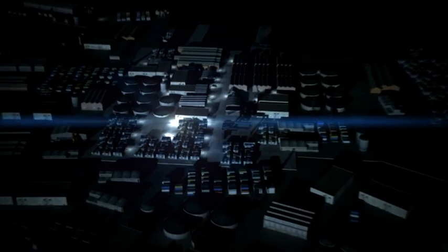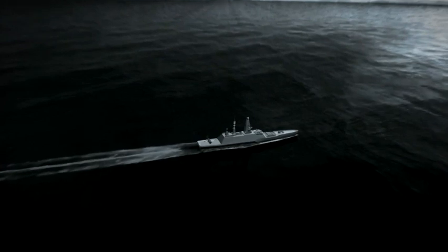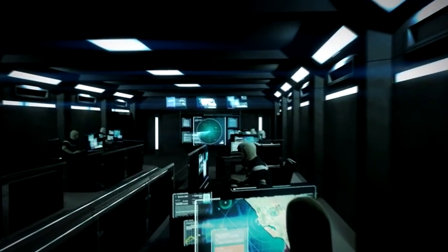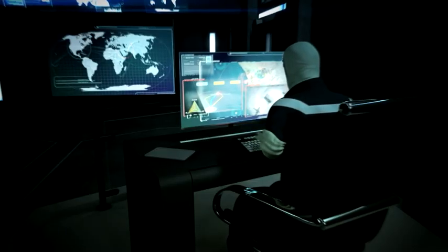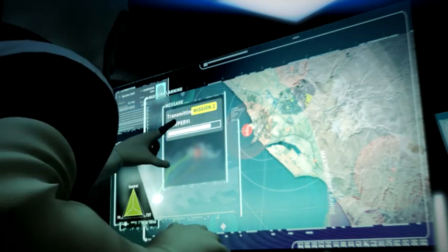The Hoplite weapon system is designed for the complex battlespace of 2035 and beyond. It provides an organic precision strike capability to both naval and ground forces. By giving the operator executive control over key mission parameters, the burden of optimizing the engagement is reduced.